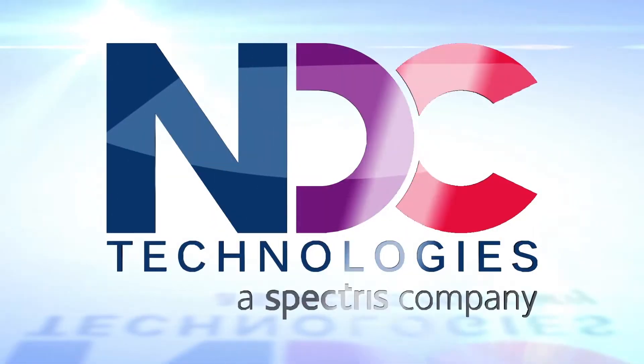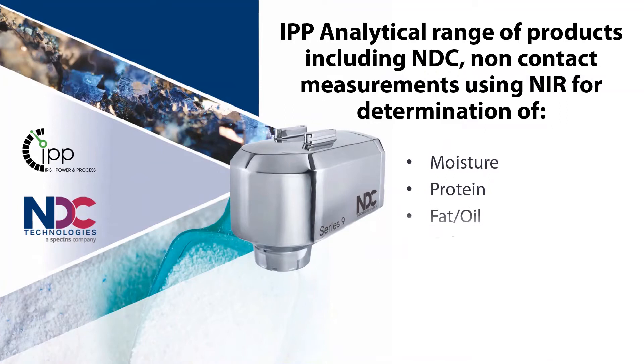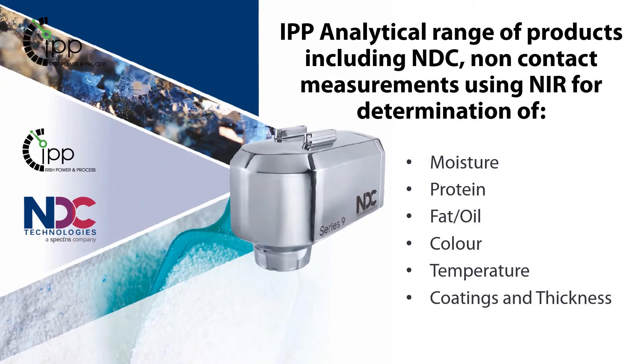Together with our partners NDC Technologies, we offer non-contact measurement of process critical variables such as moisture, fat and protein content.